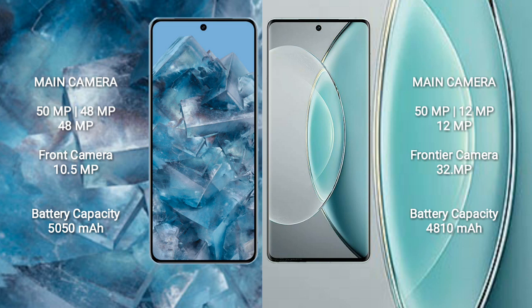The Google Pixel 8 Pro has a 5050 mAh battery with 30-watt fast charging support. The Vivo X90s has a 4800 mAh battery with 120-watt fast charging support.